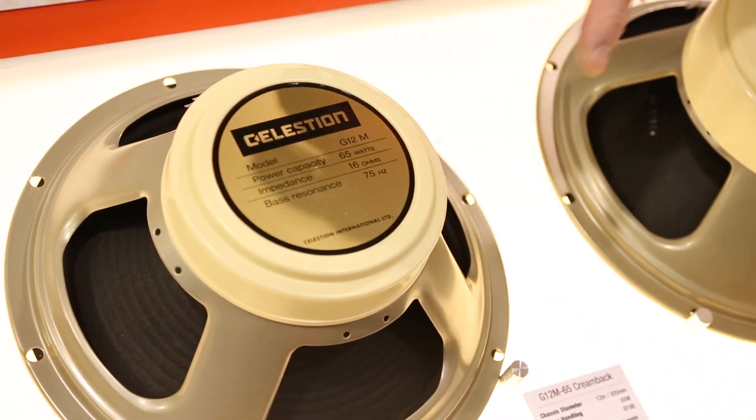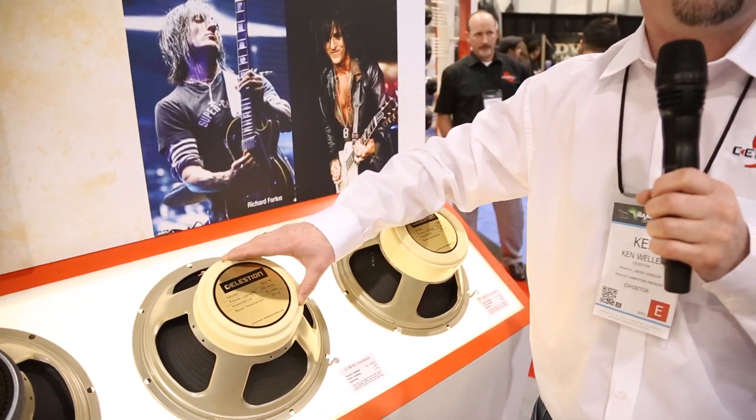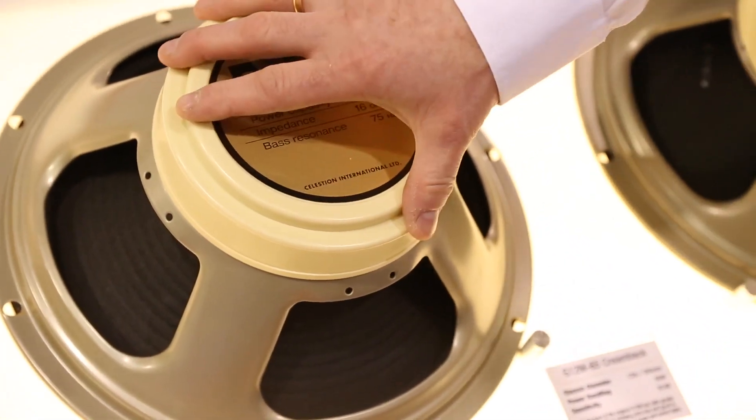Here we have the Creamback — the first of two Creambacks. This is the G12M Creamback. It has a 35 ounce magnet and is really a high-powered version of the Greenback, something we've been asked for for some time.